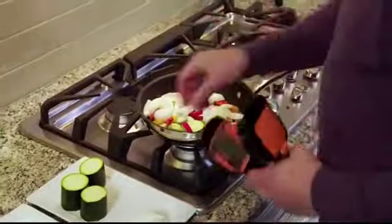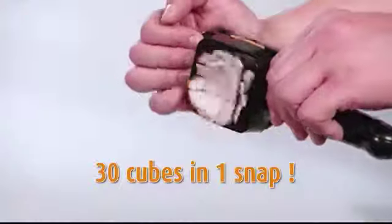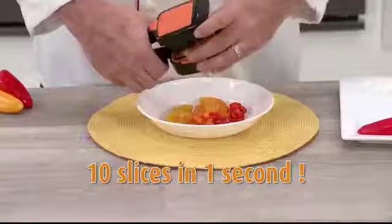Nothing in your kitchen slices up onions so fast there's no time for tears. You can slice 30 cubes in just a snap, or 10 slices in just one second.